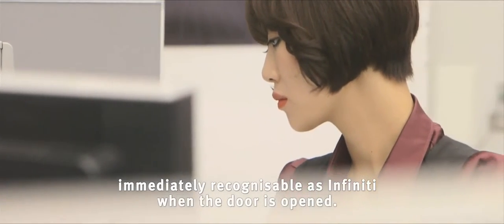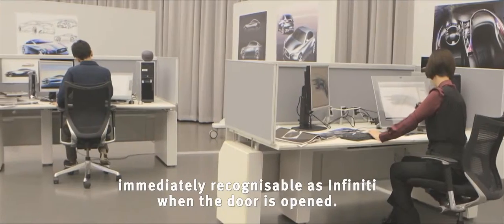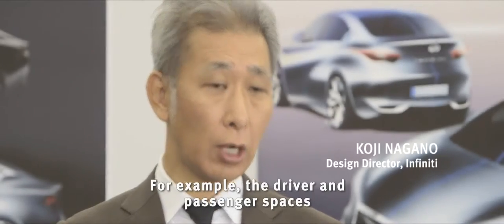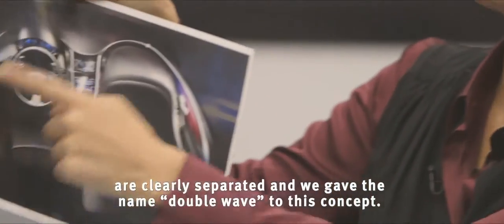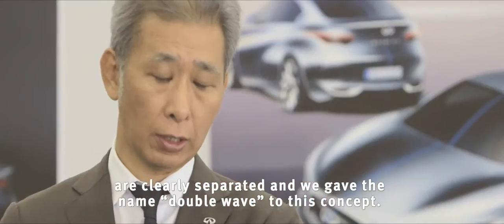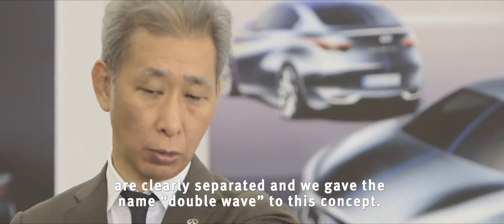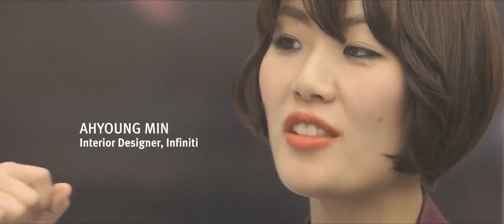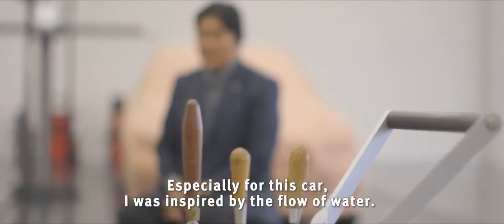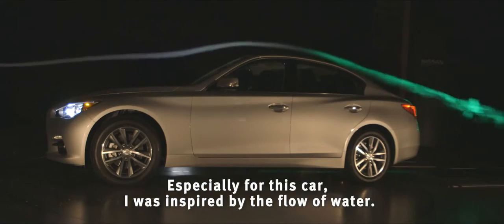The door opens the moment to Infiniti. The first goal is to separate the driver's space and the passenger's space — we call it double wave. So when you drive the car, it's actually surrounding your body really tightly, so you really want to drive. That was the inspiration of this car.